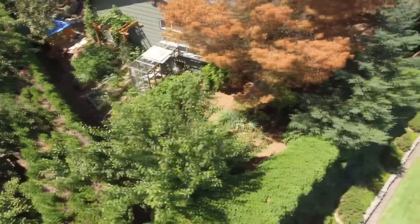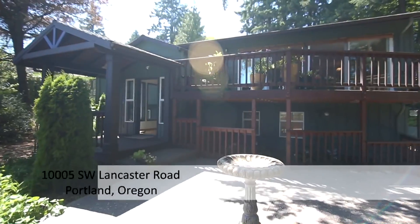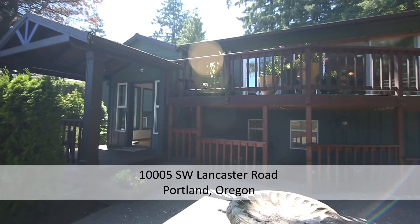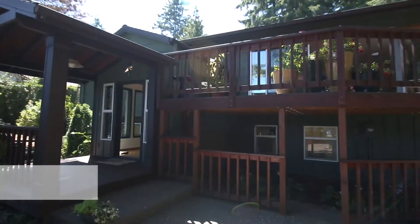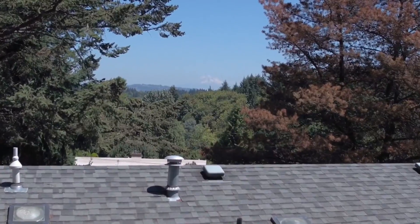Welcome to this serene and private oasis in a highly sought-after southwest Portland location, just minutes to downtown, OHSU, shopping and entertainment. This gorgeous home is in a secluded setting with beautiful views of Mount Hood.